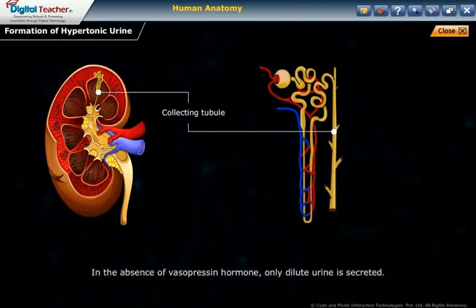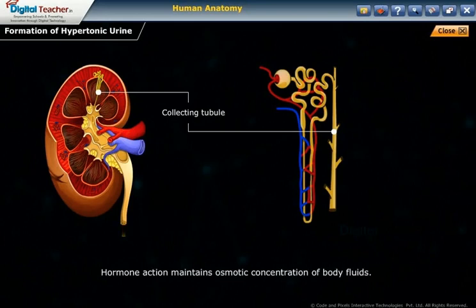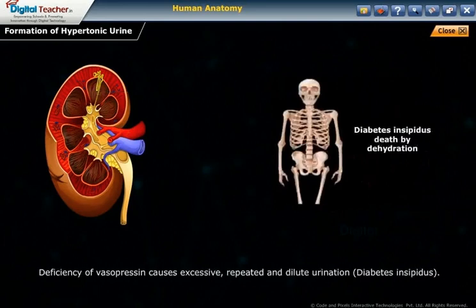In the absence of vasopressin hormone, only dilute urine is secreted. Hormone action maintains the osmotic concentration of body fluids. Deficiency of vasopressin causes excessive, repeated, and dilute urination — a condition called diabetes insipidus.